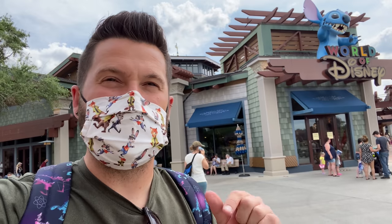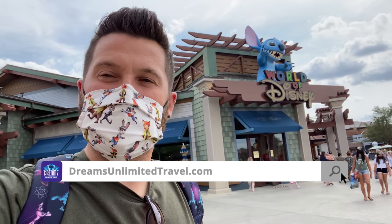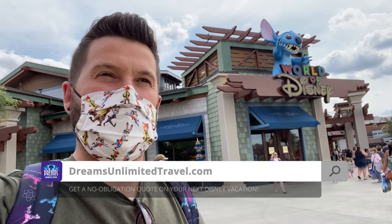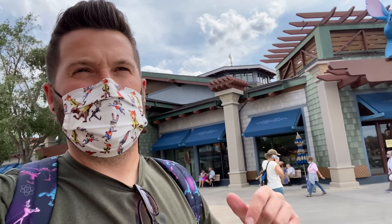I'm going to keep up these shopping videos until you say you don't want me to do it anymore — then I'll stop and try something else. Before I go inside, I want to remind everybody that this and everything we do here, the Diz, is brought to you by Dreams Unlimited Travel. They are experts at helping you plan the perfect Disney vacation. It costs you nothing extra to book with them, and you help support us and the channel. DreamsUnlimitedTravel.com — please check them out.